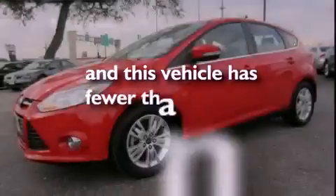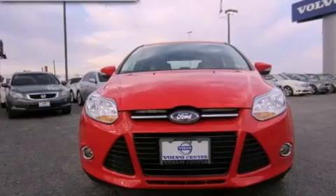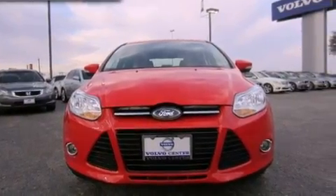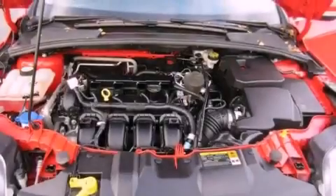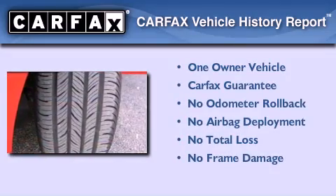This vehicle has fewer than 35,000 miles on the odometer. With an EPA estimated rating of 38 miles per gallon on the highway, this automobile helps leave money in your pocket where you want it. This Ford has had only one owner and it qualifies for the Carfax buy-back guarantee.